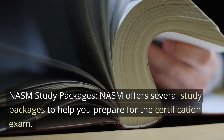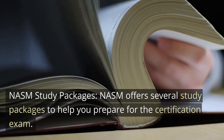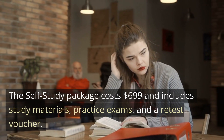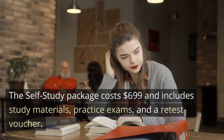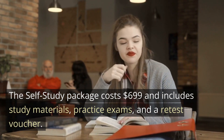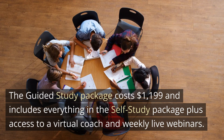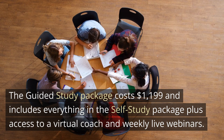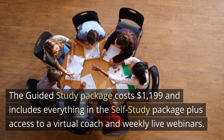NASM study packages. NASM offers several study packages to help you prepare for the certification exam. The self-study package costs $699 and includes study materials, practice exams, and a retest voucher. The guided study package costs $1,199 and includes everything in the self-study package plus access to a virtual coach and weekly live webinars.